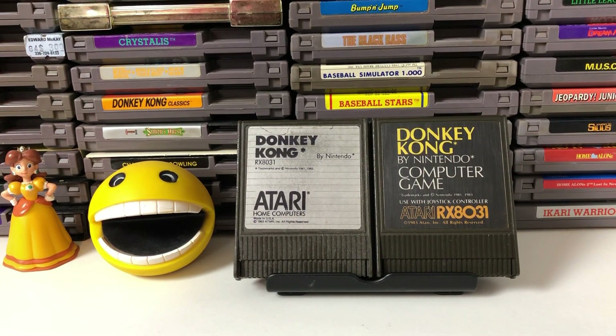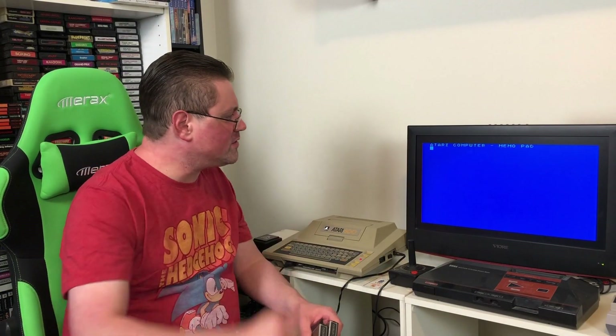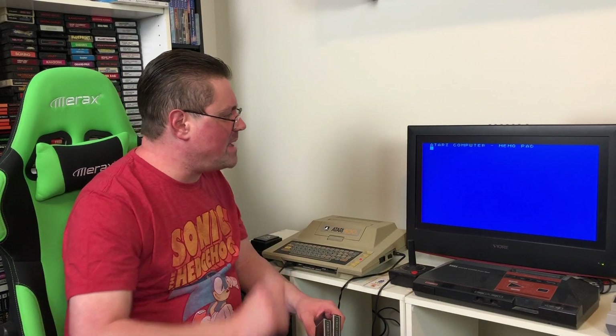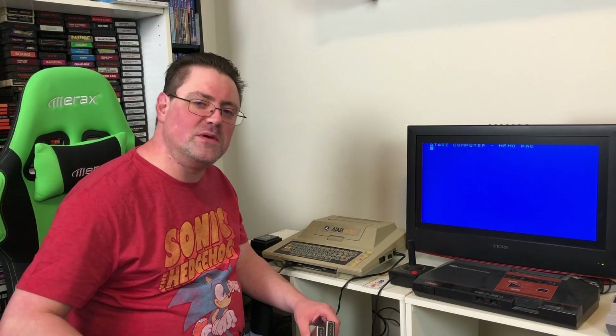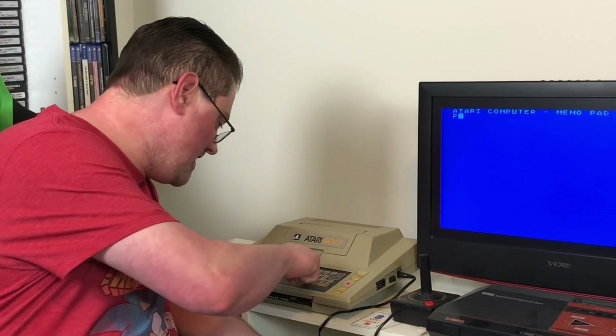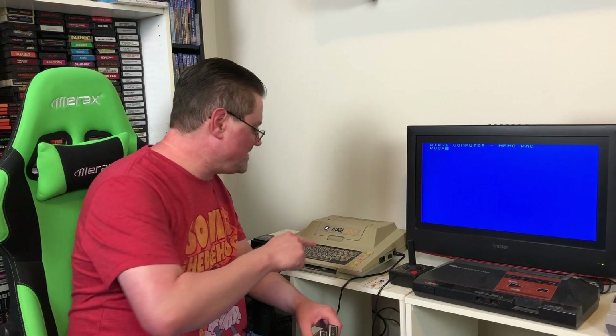These are so cool. I can't wait to take a look at these with you. The Atari 400 — the old girl is already fired up here on the memo pad screen. Some people might even argue that this was more of a game system than it was a computer.